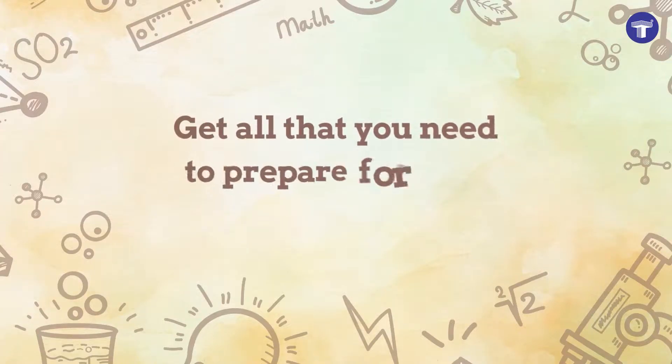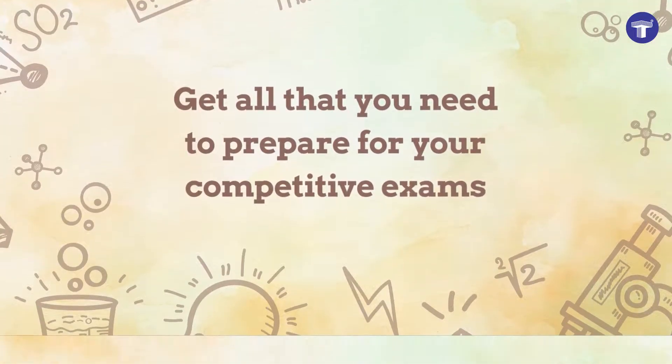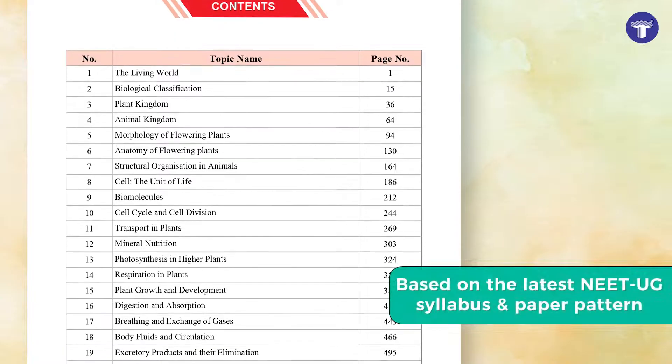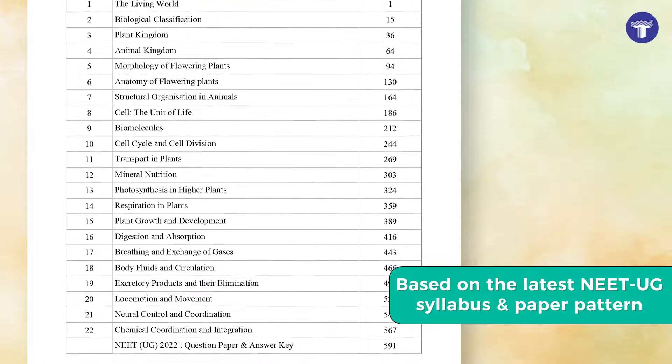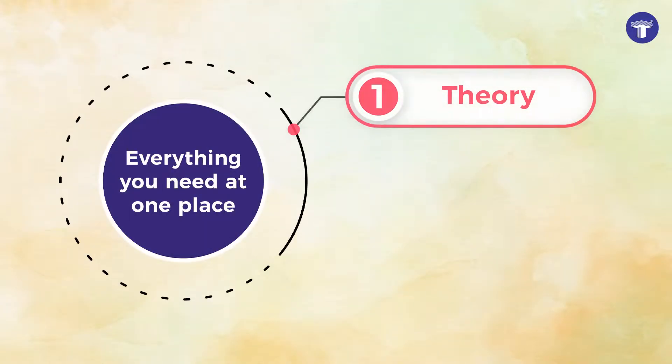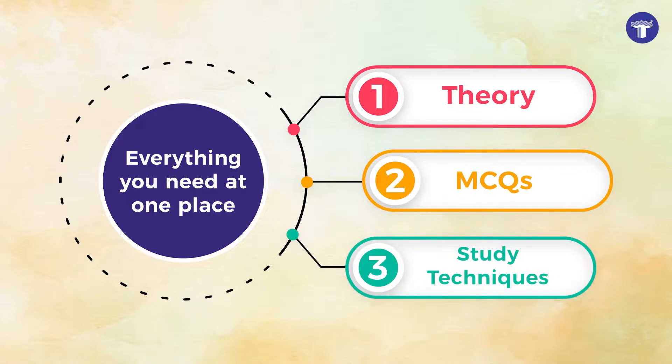Get all that you need to prepare for your competitive exams with Target's Absolute Biology Volumes 1 and 2. Based on the latest NEET-UG syllabus and paper pattern, the books have a healthy mix of theory, MCQs, and study techniques.